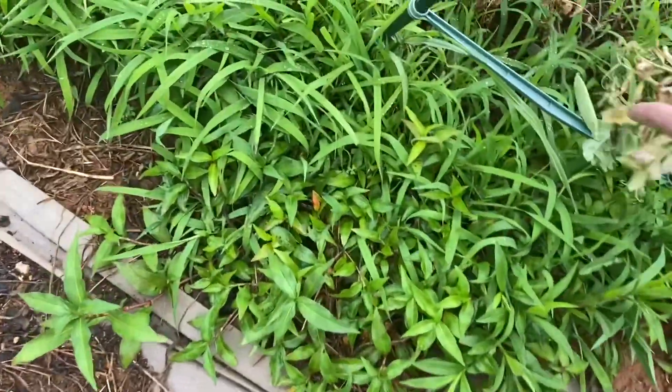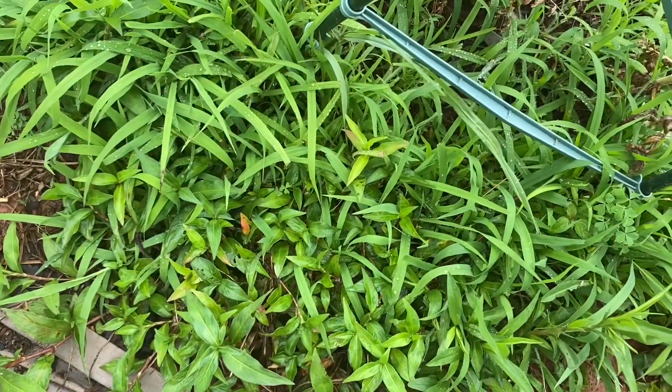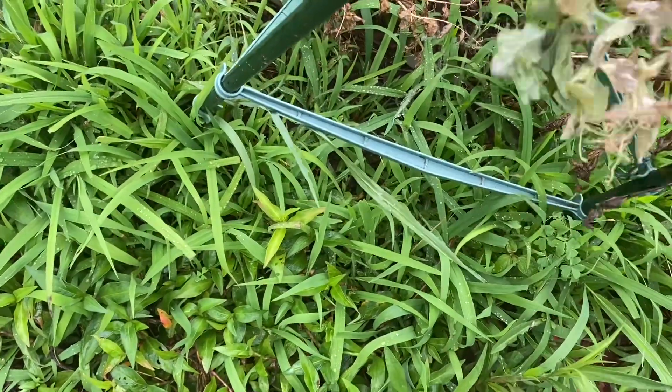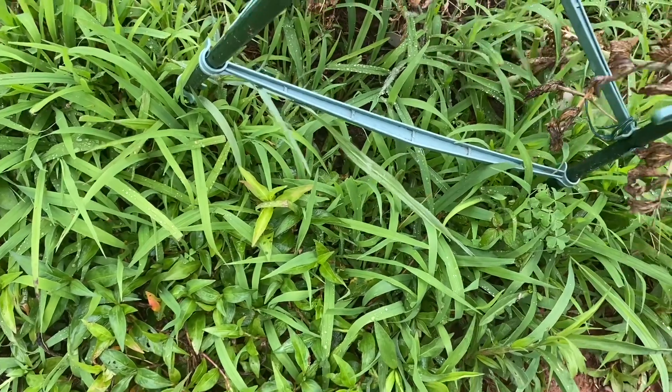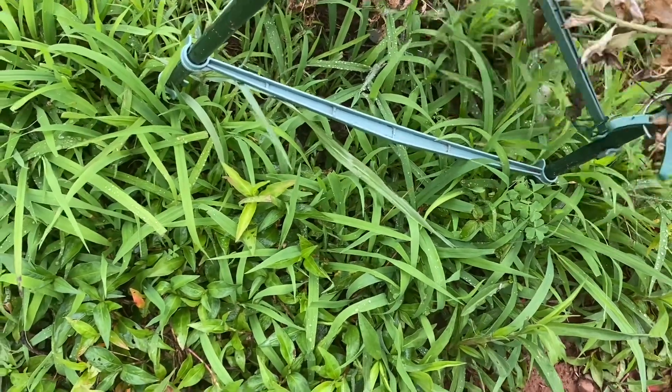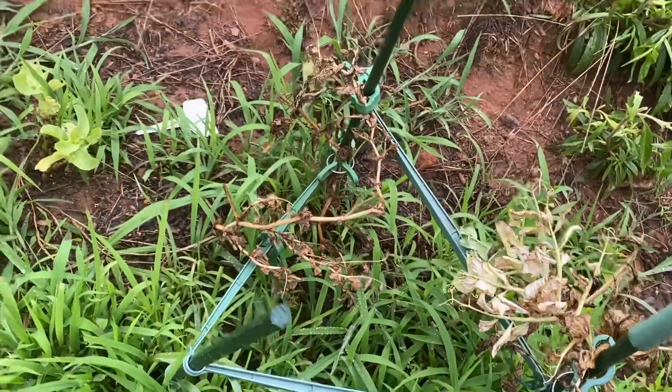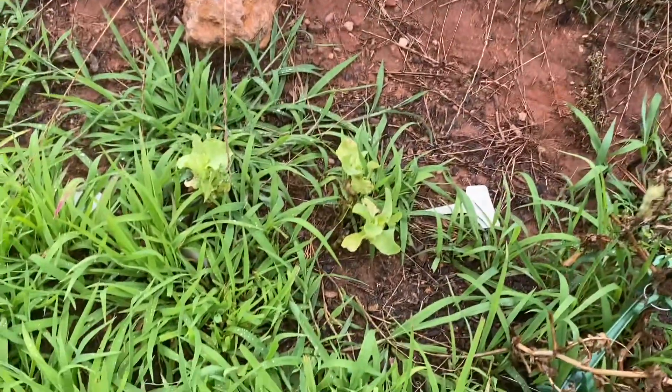This is pretty much not even salvageable, but there are some snap peas growing still — I'll have to take those off. I'm probably just gonna grow a new one. And then my lettuce are doing okay over there.